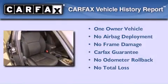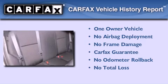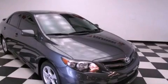This sedan also has had only one owner and it qualifies for the Carfax buyback guarantee. Please call today to reserve this vehicle for a test drive.